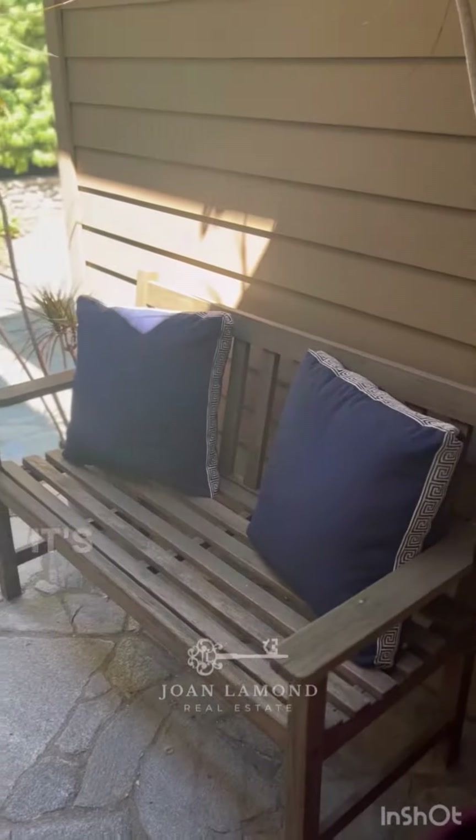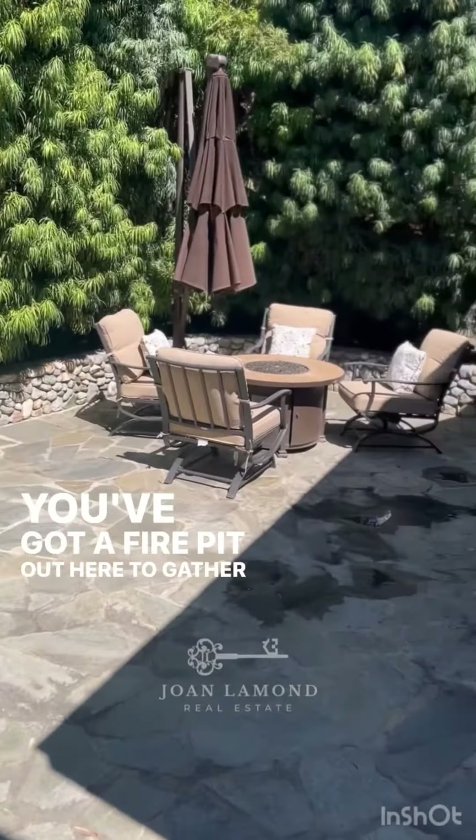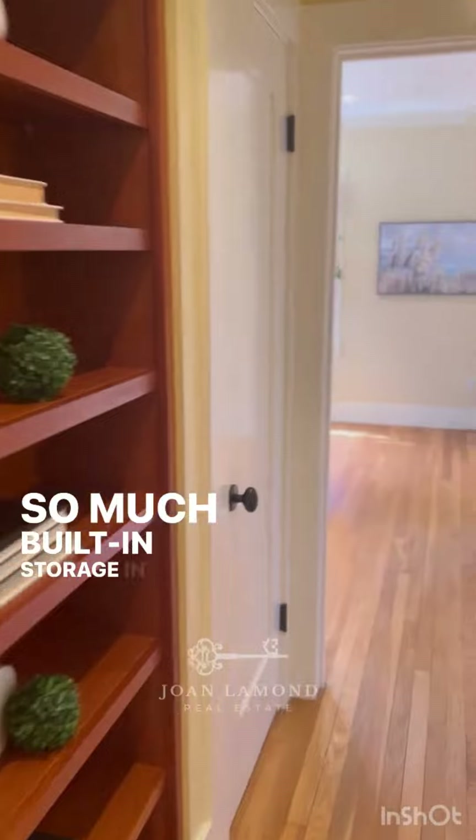Heading out to the backyard — it's such a beautiful retreat. Look at these stained glass windows. You've got a fire pit out here to gather around. This is the attached garage; it has a workshop space. So much built-in storage in this house.